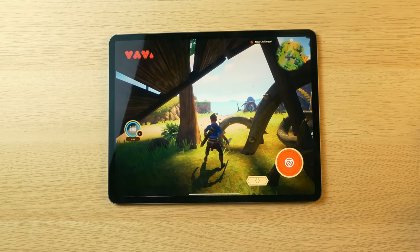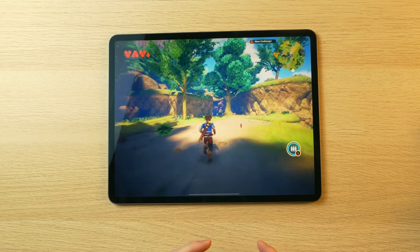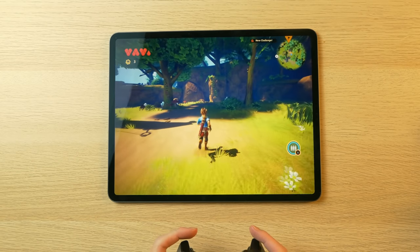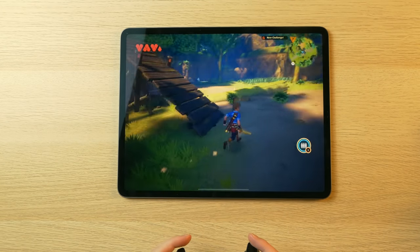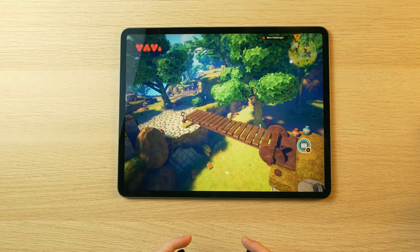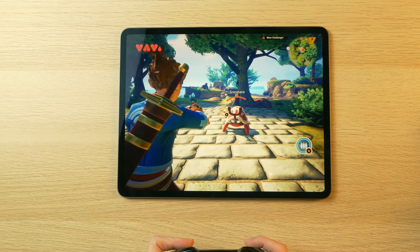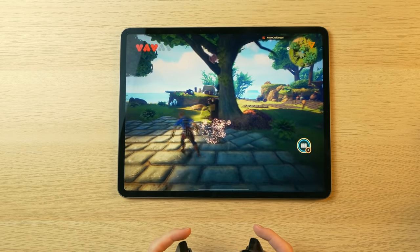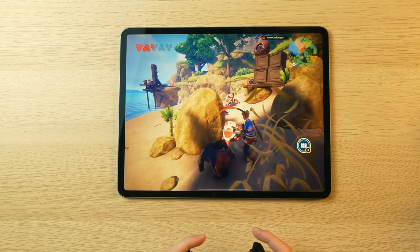Next up we've got a game that's actually pretty dope — it's called Oceanhorn 2. A lot of people recommended this; it's an Apple Arcade exclusive and the graphics are just really, really incredible. I started this game a little early to make sure everything was loaded. I'm using a lever, and I'm not seeing any dropped frames at all. Here's a little enemy — but I'm out of ammo. The enemies are getting more powerful.